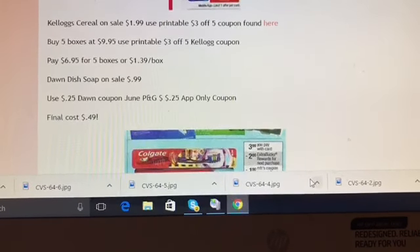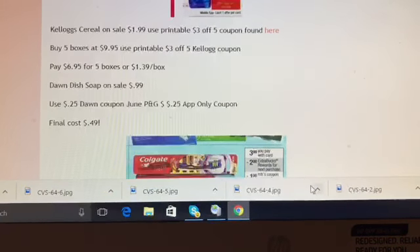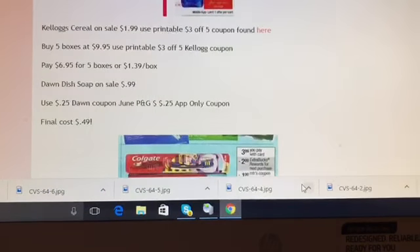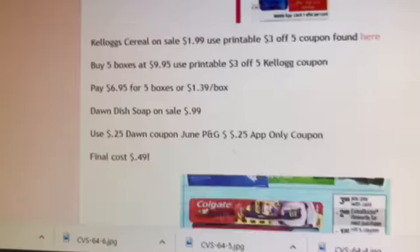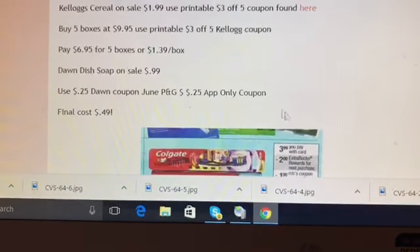Dawn dish soap is on sale for 99 cents. Use the 25 cent off Dawn coupon from the June P&G insert and then the 25 cent app-only coupon available on Sunday, as the ad states. You'll take 50 cents off, so the final cost is 49 cents.